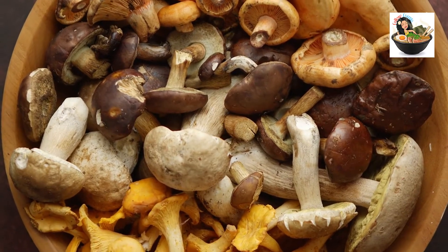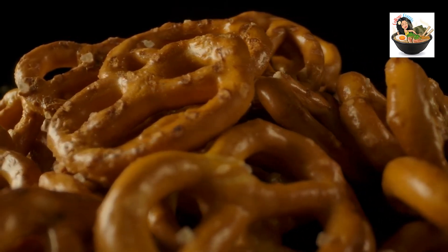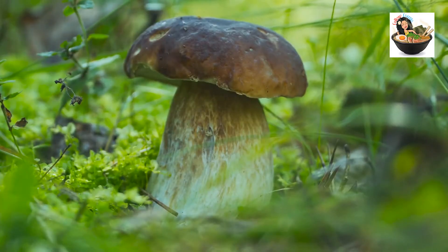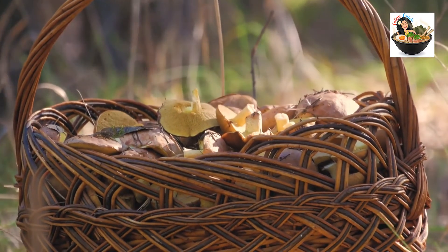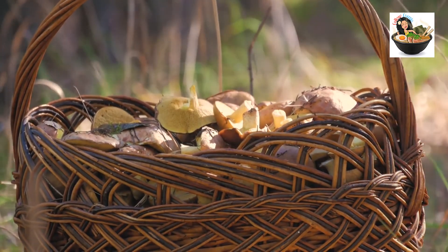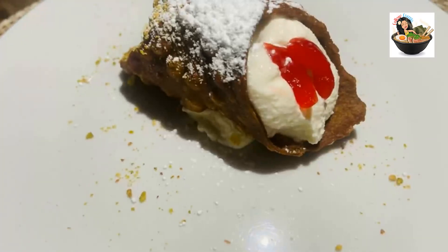Nutty, earthy, and meaty are common descriptors for porcini mushrooms. Although they share characteristics with other mushrooms, they have a distinct nutty flavor. These porcini mushrooms swaddled in a creamy sauce encasing the chicken were a delectable combination — a definite must-try item.